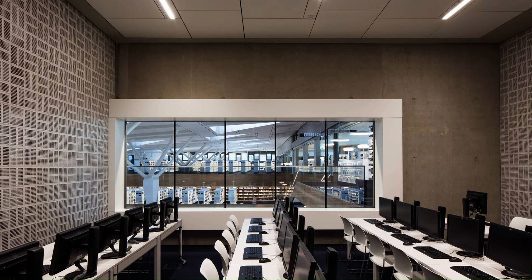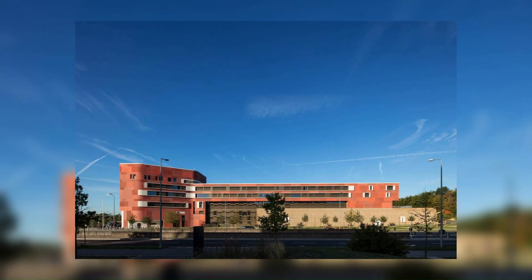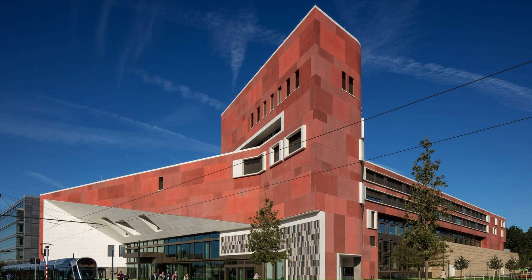For the BNL, a compact, energy-efficient building volume houses a wide range of functional entities. A transparent, imposing, but at the same time inviting façade fronts onto the Avenue John F. Kennedy.